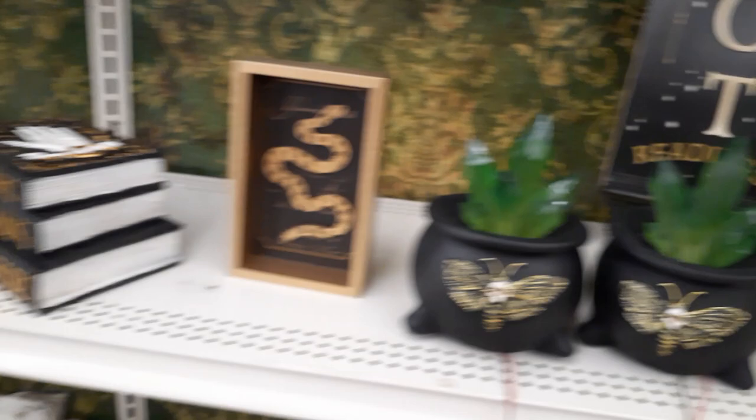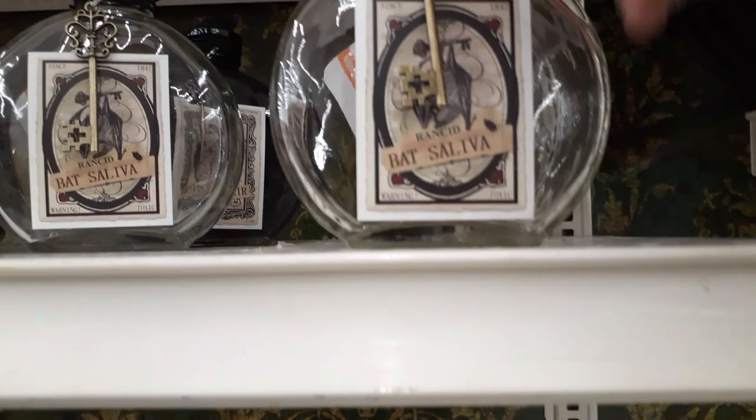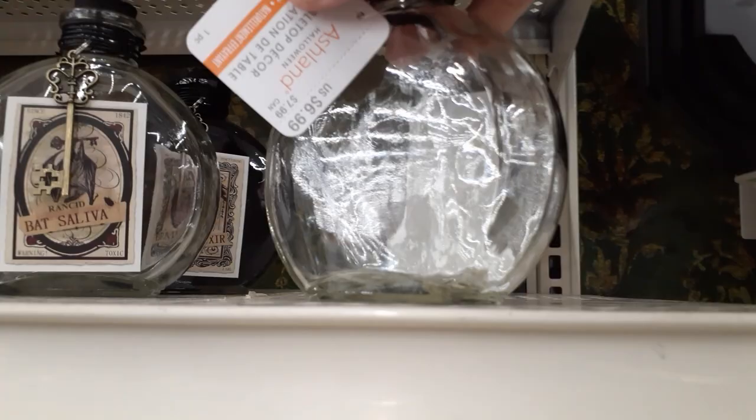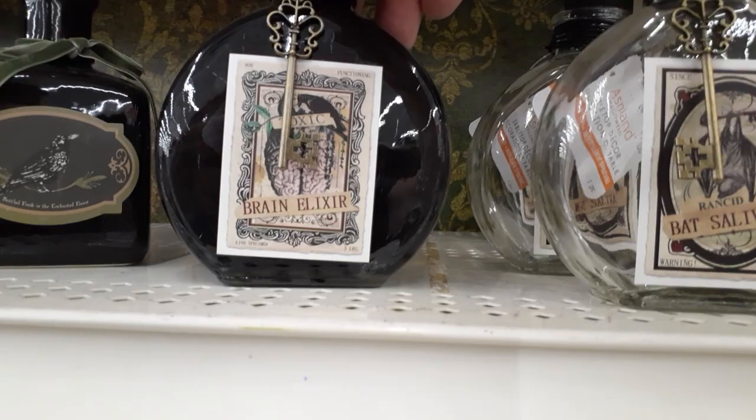Oh they did add some more bottles. These little guys have little keys on them. So it says rancid bat saliva — $6.99, and they come with keys. More bats. And this one is brain elixir, $6.99 as well. It looks like their curiosity and oddity sign is going — it was here last time, so they moved a lot of stuff and a lot is already gone. Goes fast if you want your signage.